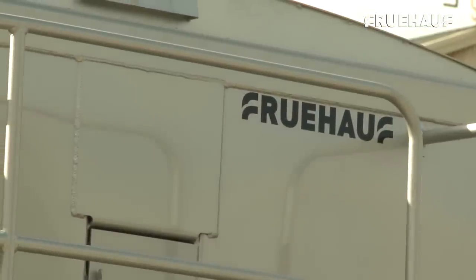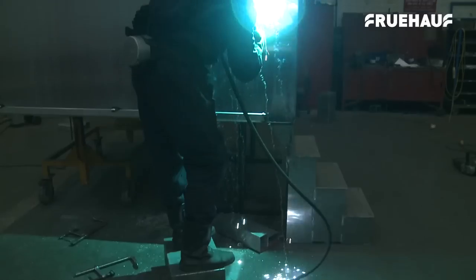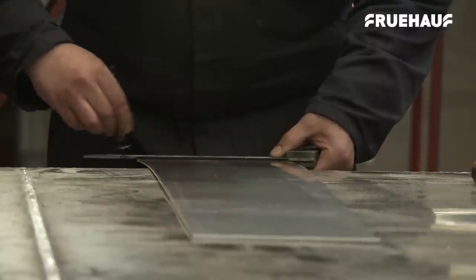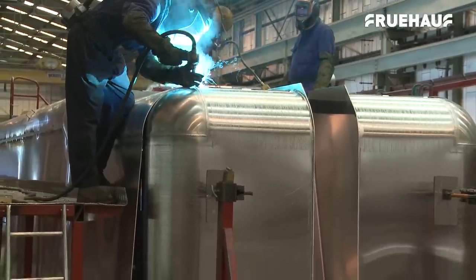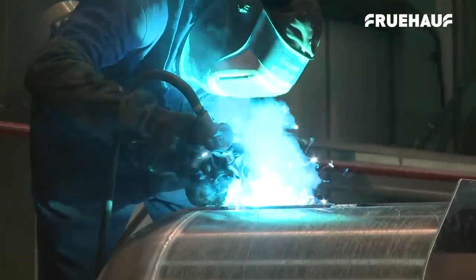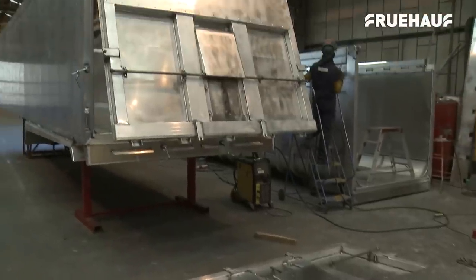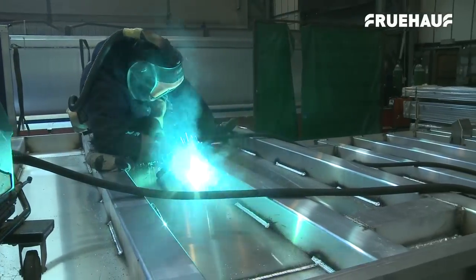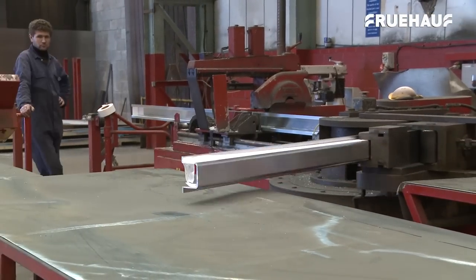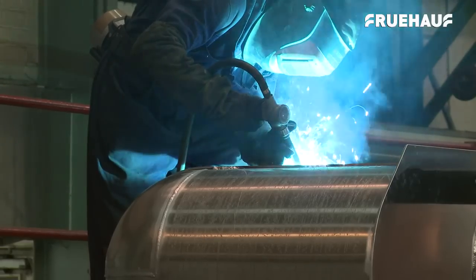Fru-Off produce two types of body: the bathtub design and the smooth cider design. These are both produced in-house, and like the chassis, the process begins with consignment stock being assembled by Fru-Off's team of highly skilled welder fabricators, who have a wealth of experience in the heavy engineering industry. The sub-assembly process is where the doors, floors, sides and ribs for the respective body types are precisely cut into shape, tacked together, and then components are hand welded on before final welding is completed.